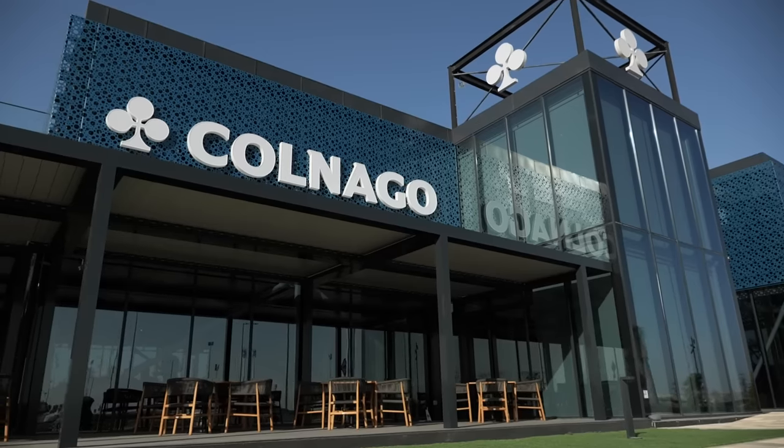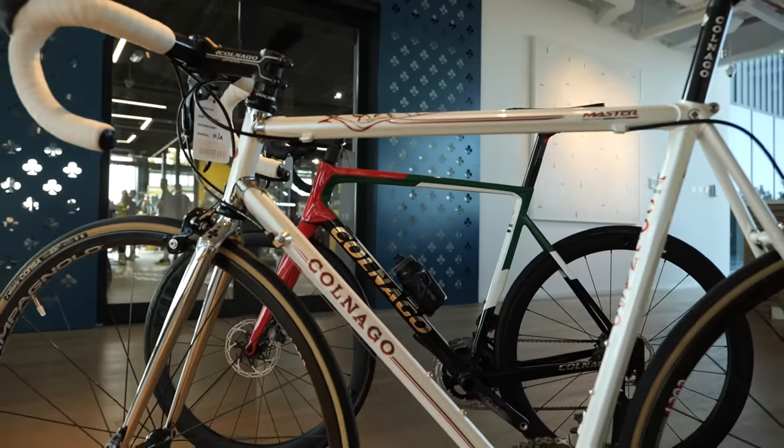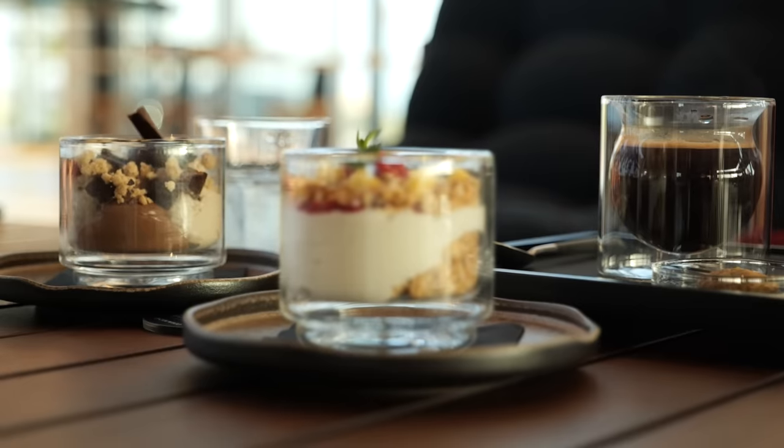Now, if this Wolf's bike shop wasn't enough, look what they have attached to it. This is the Colonnago Experience Center with a cafe as well. It looks like quite a good one, and it would be rude not to have a coffee. As I mentioned, top of the list for me for a good bike shop has to be good coffee and good cake.